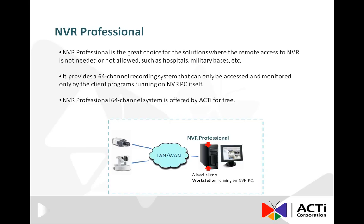A 64-channel system means that the NVR can manage up to 64 cameras at the same time. The NVR Professional can manage the cameras located on the same local area network, and furthermore, it can even manage the cameras over the public Internet. It is important to know that ACTI offers NVR Professional to the customers for free.